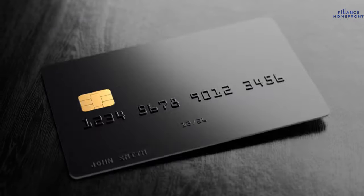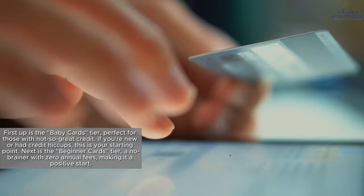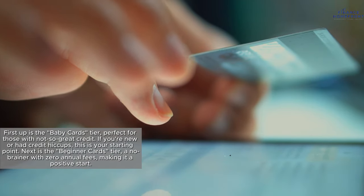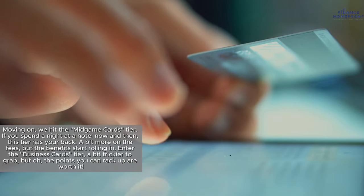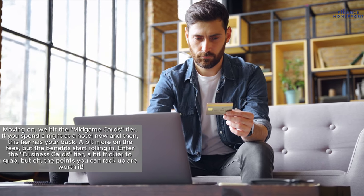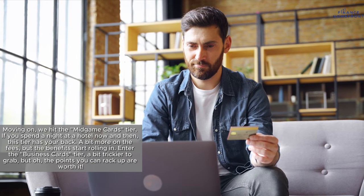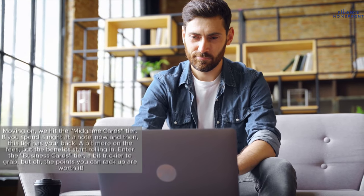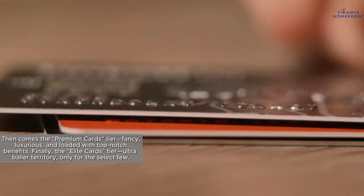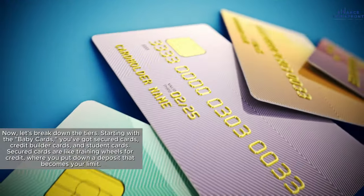We've got 6 tiers to guide you through this journey. First up is the Baby Cards tier, perfect for those with not-so-great credit. Next is the Beginner Cards tier, a no-brainer with zero annual fees, making it a positive start. Moving on, we hit the Mid-Game Cards tier — if you spend a night at a hotel now and then, this tier has your back. Enter the Business Cards tier, a bit trickier to grab, but the points you can rack up are worth it. Then comes the Premium Cards tier — fancy, luxurious, and loaded with top-notch benefits. Finally, the Elite Cards tier: ultra baller territory, only for the select few.